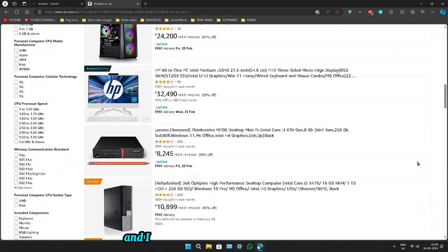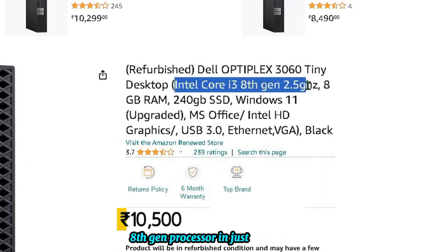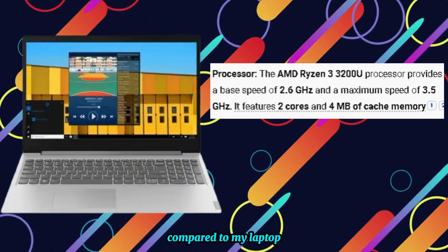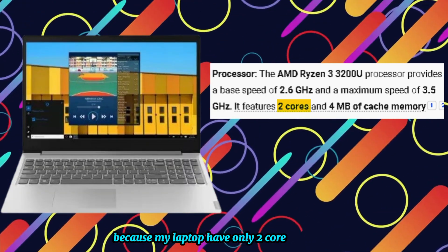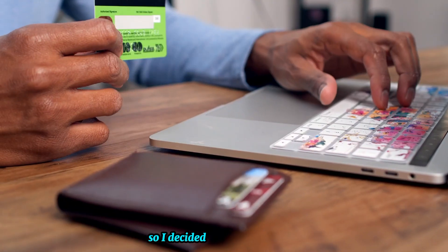I'm scrolling on Amazon and I just found this Dell mini PC with an i3 8th gen processor for just 10,500 rupees. All the specifications are very nice and better compared to my laptop, because my laptop has only a 2-core processor, and this mini PC has a 4-core processor. So I decided to buy this product.